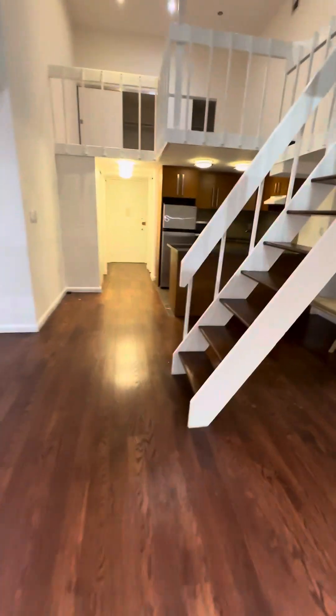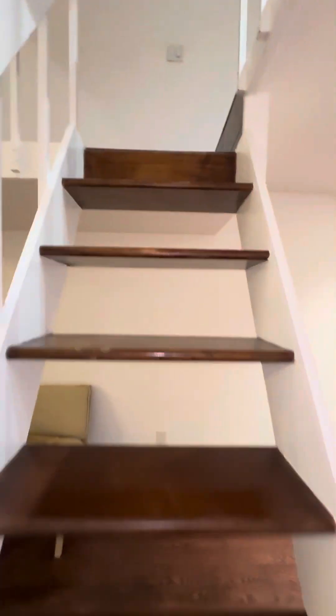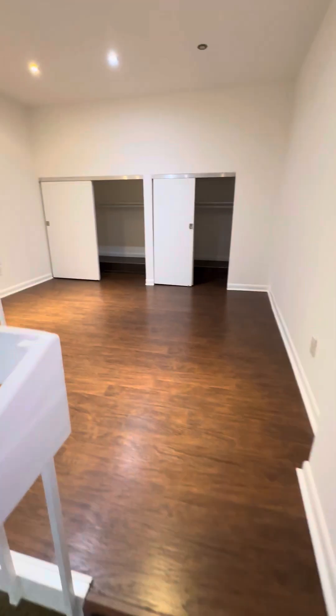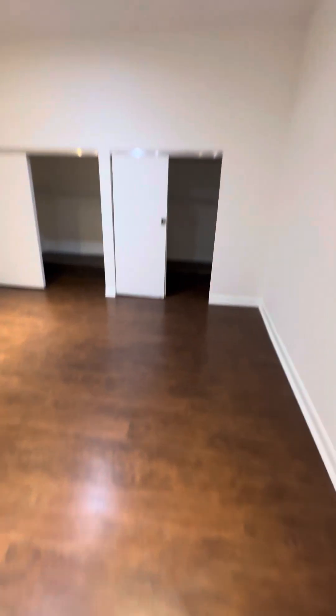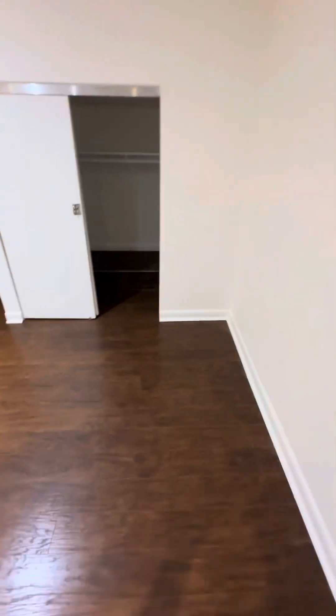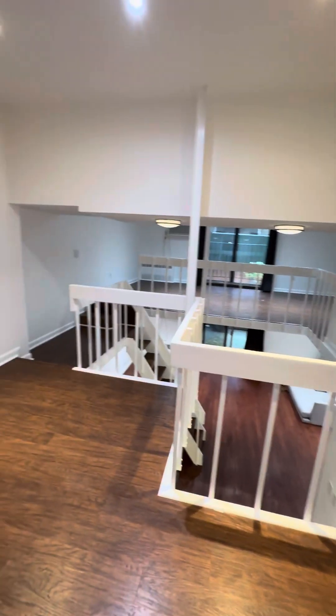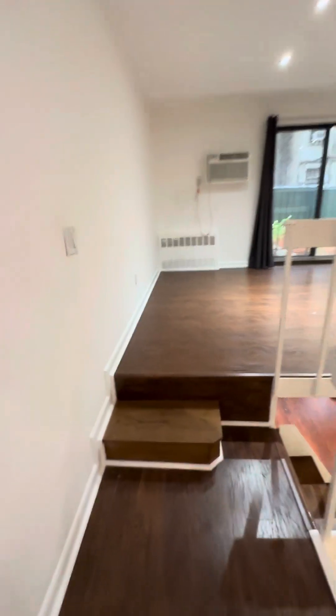The loft area appears pretty good — you can actually stand up here, so it's not a problem. He said if you submit the plans, you can probably put a bathroom up here, which would go right above the bathroom that's downstairs. He thinks you should be able to get that approved — even if it's just a half bath, you don't necessarily need a shower.